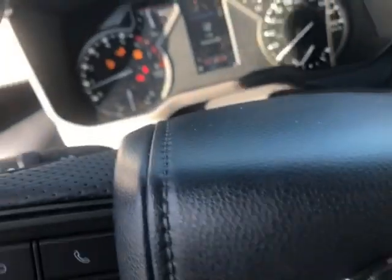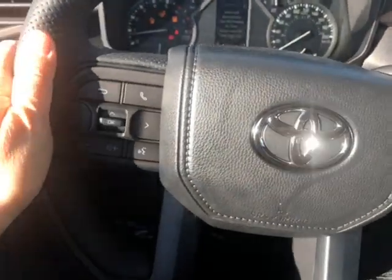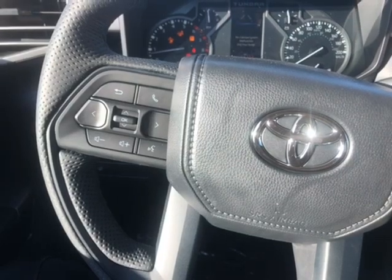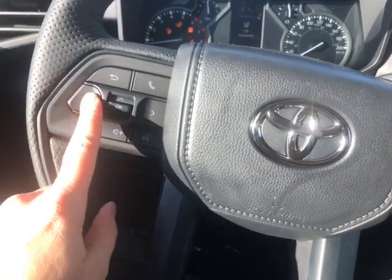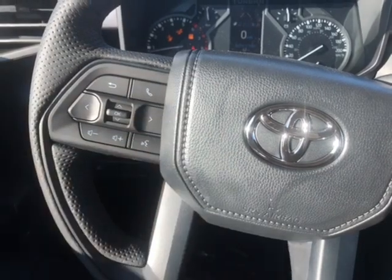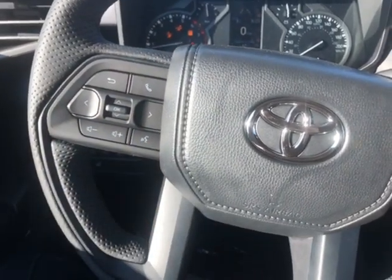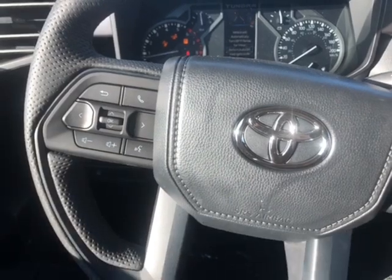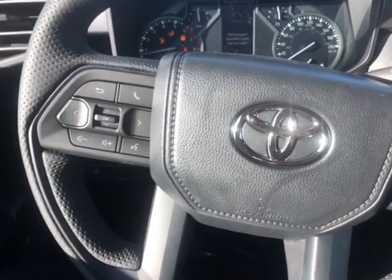Now let's take a look at some of the steering wheel audio controls. Over here, these are your controls for your digital screen. You can also pick up a phone call and you have voice recognition, so this vehicle does have Bluetooth connection. Over here you can control the volume for either a phone call or for the radio station.